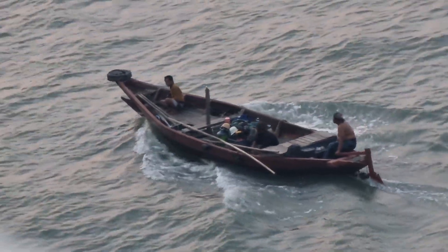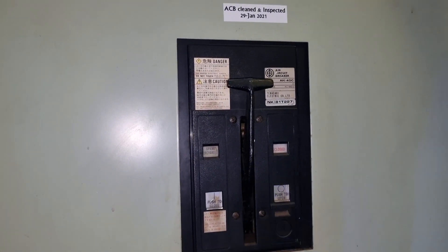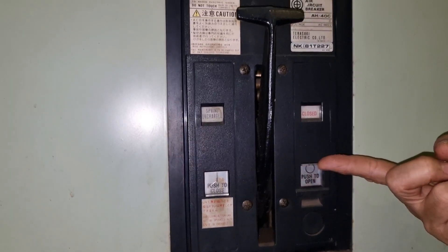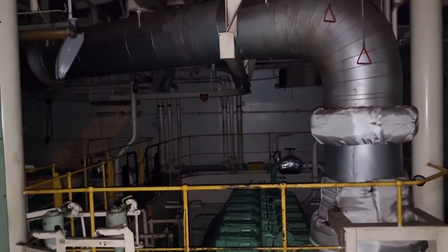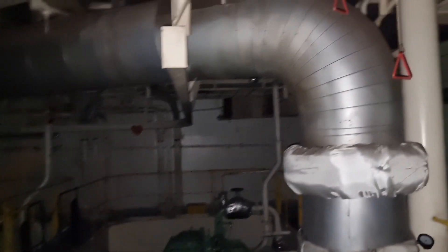Hello guys, Lucky Jake here and welcome back to my YouTube channel. For today's video we will be talking about our backup 24-volt system. We will do a blackout test on our ship and see if the standby generator will run. As you can see, the vessel went into blackout and it will take no more than 45 seconds before our emergency generator runs.